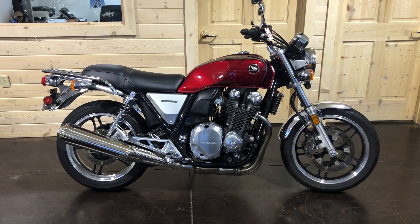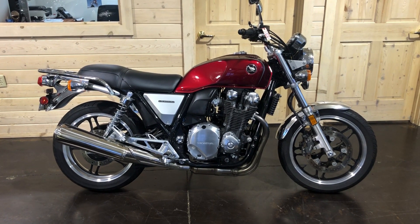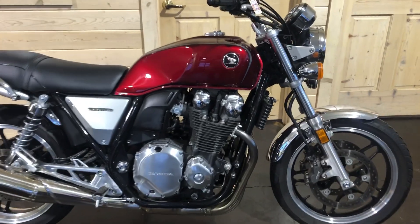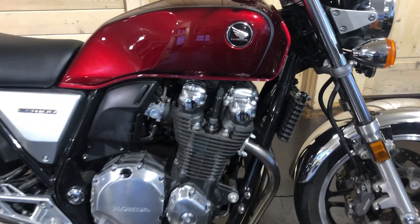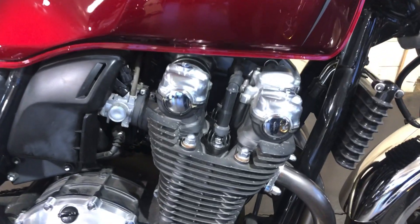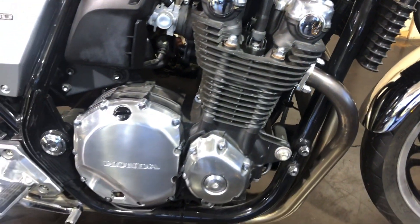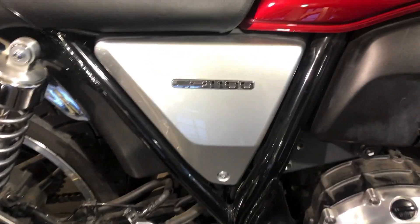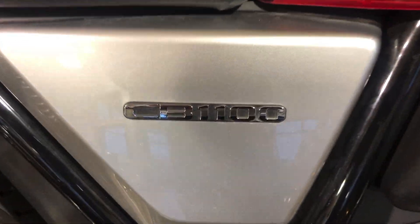This is a 2013 Honda CB 1100, powered by an inline-four four-stroke engine, 1140 cc's — a little under 70 cubic inches. It's four valves per cylinder and it is a fuel injected bike too.